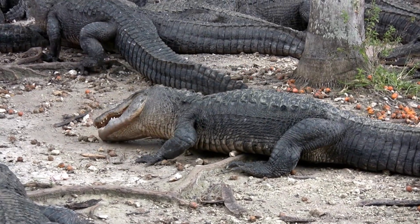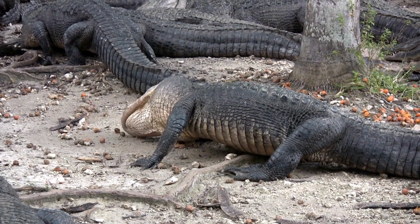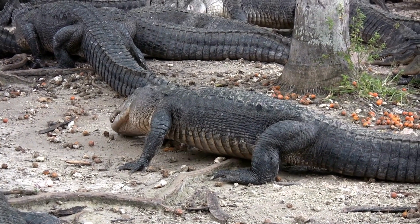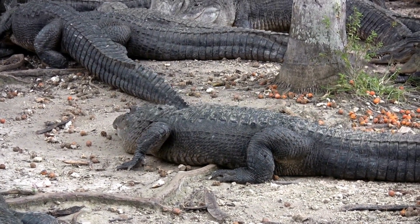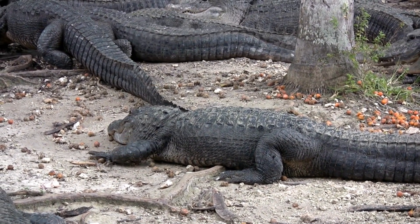Within alligator populations, a dominance hierarchy is established, which dictates social interactions and access to resources. Dominant alligators, usually larger and more aggressive individuals, hold higher positions in the hierarchy, granting them preferential access to food, basking spots, and potential mates.